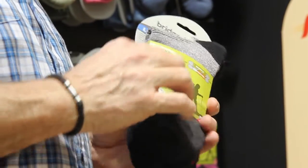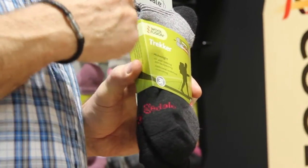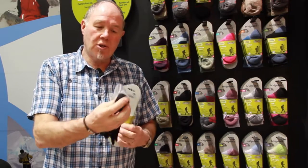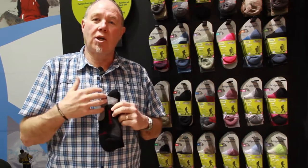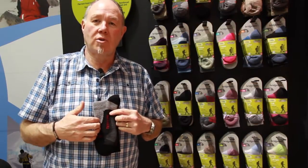Our best-selling sock is Trekker. It is a technical sock for mountain walking, mountain trekking and expedition use. For construction, when we manufacture this sock, we actually incorporate up to 15 different yarns within the manufacturing process.